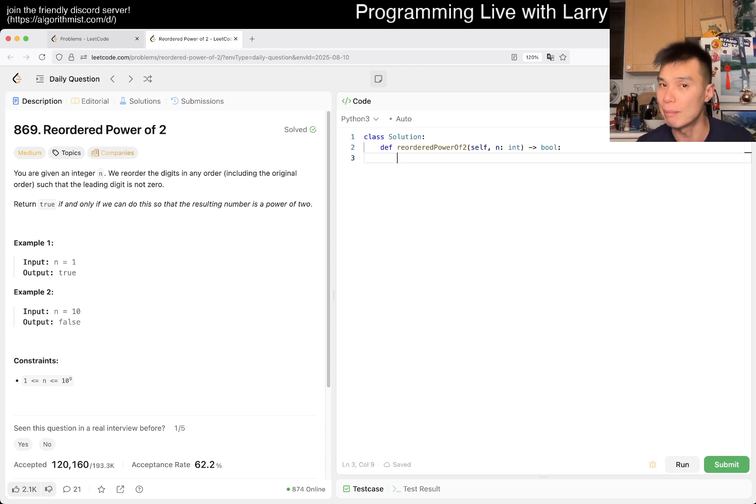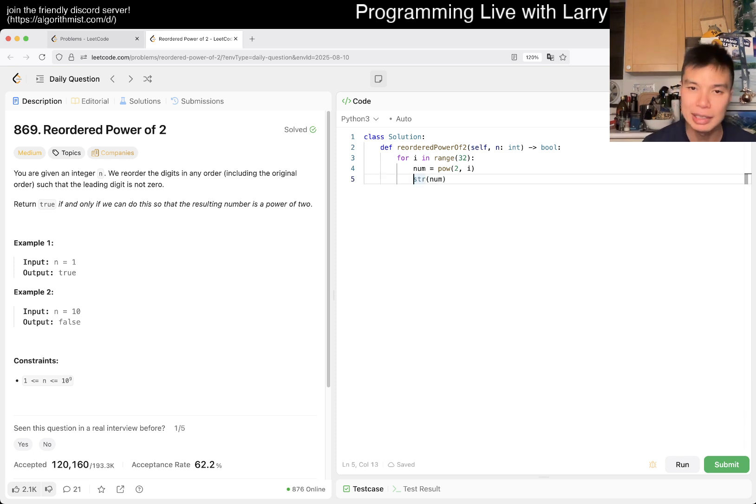Let's write this inside the code. It runs every input, but you can pre-process this. So we write something like: loop up to 32, where 2 to the i is the number. We convert it to a string in Python — that's easy — sort the string, which is also easy in Python, then convert it back to a string. That way we get the canonical sorted-digit form. Then we have a set p for powers of two, and we add each canonical form to p.